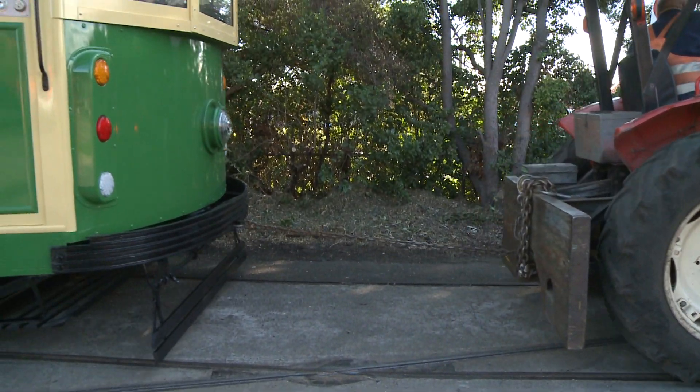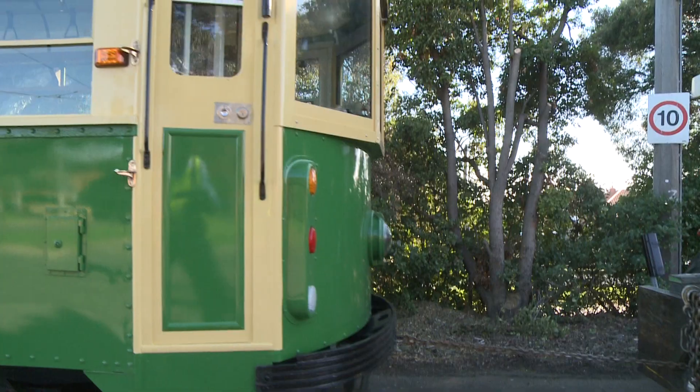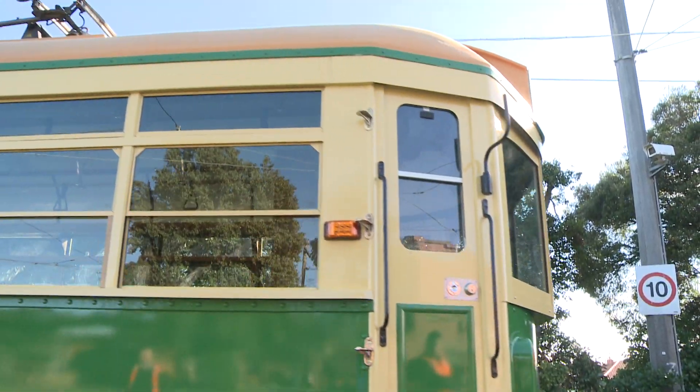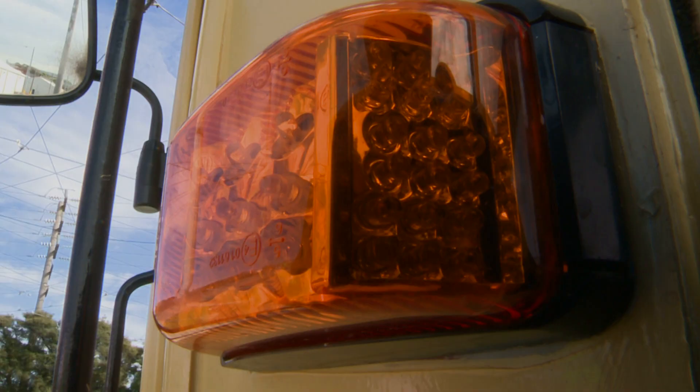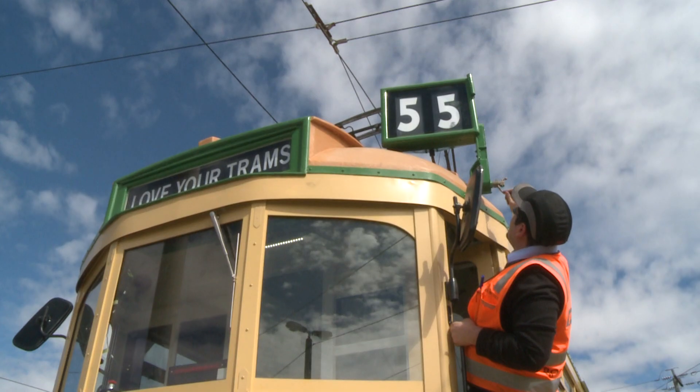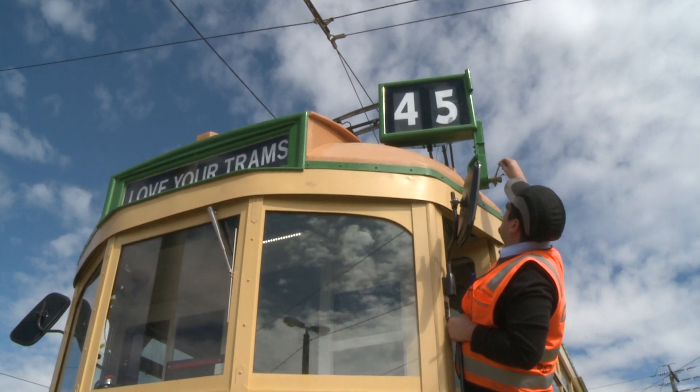It's a great story — there are two trams on the network being refurbished. There's one at Bendigo at the moment in the process of being fully restored, and that one will come into service early 2015. This one will come back at the end of 2015, fully restored and ready to take passengers.